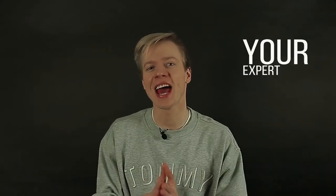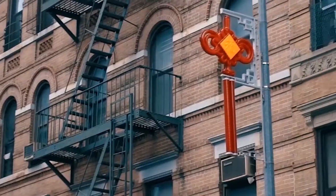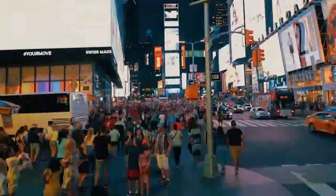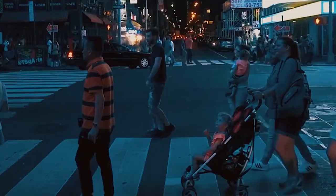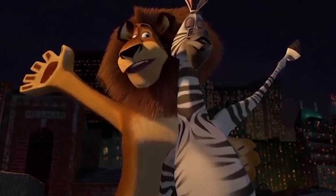Hi, Ross here, your expert at all things moving. When moving to New York City, one needs to answer a lot of questions before he can be ready. What to visit and explore? What area to choose to live in? How should one approach getting into such a big city as New York? Let's find out in this episode on what to do before moving to the Big Apple.